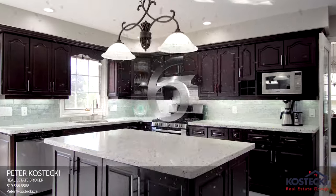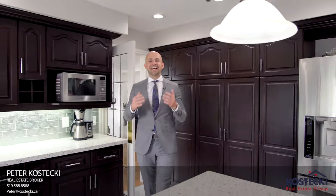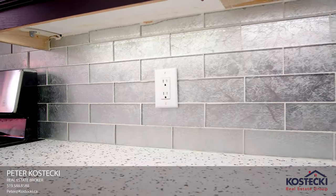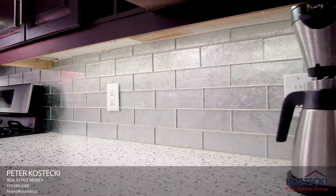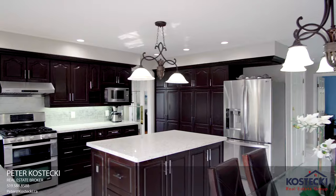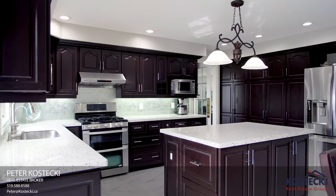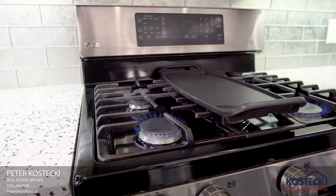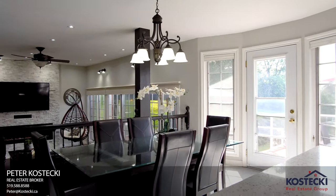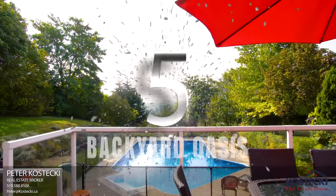Number 6: The Kitchen. This updated kitchen has everything you need. It features plenty of storage, glass subway tile backsplash, an oversized sink, quartz countertops, an island, and stainless steel appliances, including a gas stove. There's plenty of space for a dinette, and there's a walk out to your backyard.